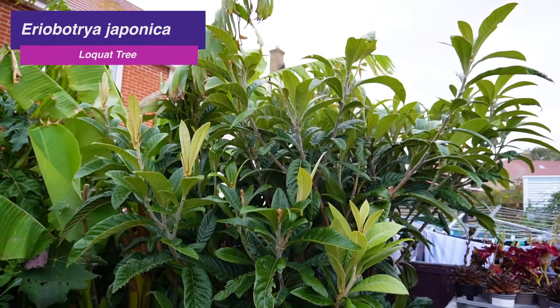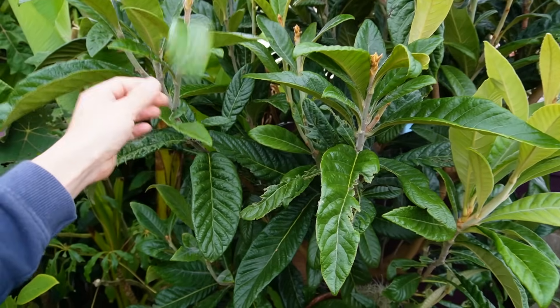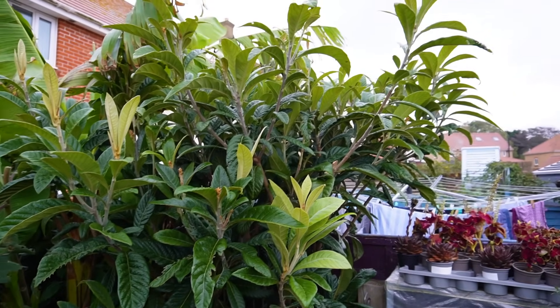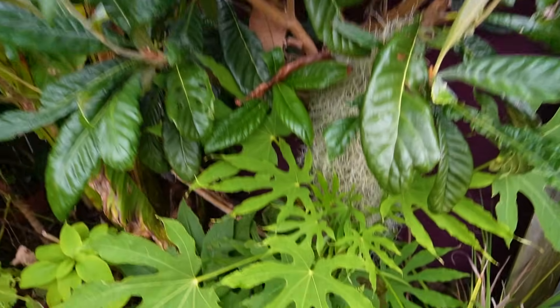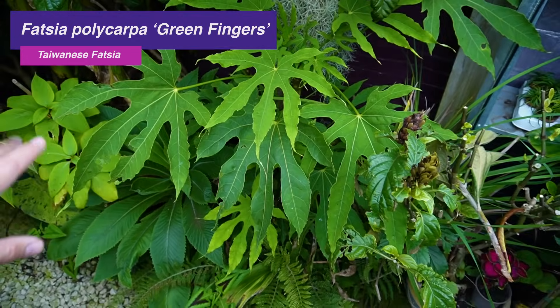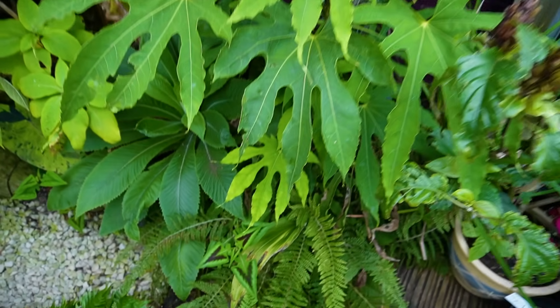One of the first evergreens is this Eriobotrya japonica, my loquat tree. It's featured quite a lot on the channel recently, but if you want something that's tall-growing, evergreen, has big jungly leaves, and flowers in late spring with potential fruit in a mild winter, this is definitely a tree worth growing. Down below that is Fatsia polycarpa 'Green Fingers' — a great fatsia form with really exotic-looking, deeply lobed leaves.